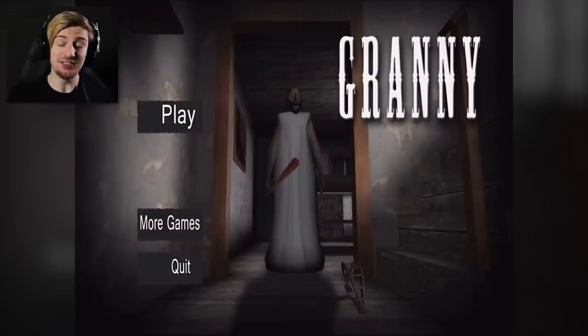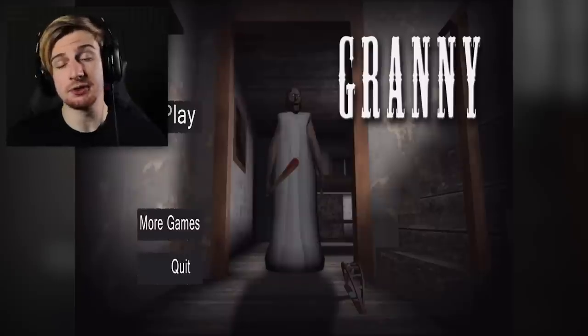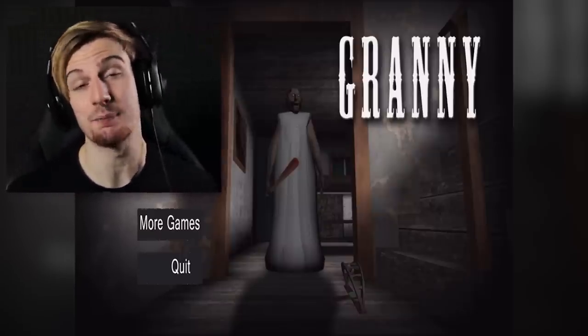Welcome back anyway guys to Granny. In this episode we're gonna be tackling that new 1.5 update once again, because we learned in the last episode things have changed and there are secrets. For this episode I'm hoping I'm gonna be able to find most if not all of those, and also escape with the new car ending, because I do think that is definitely a possibility.